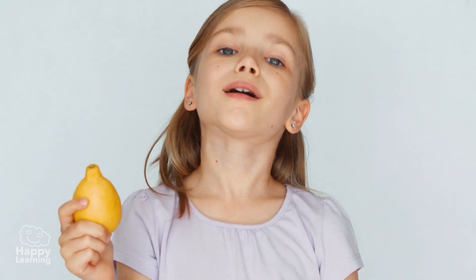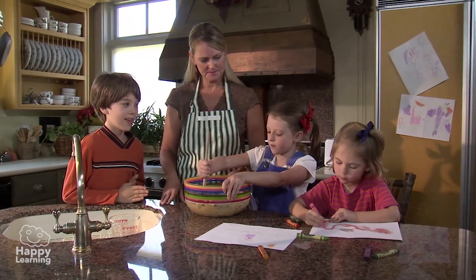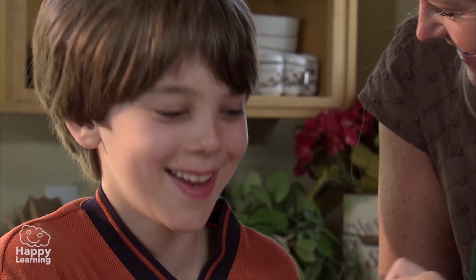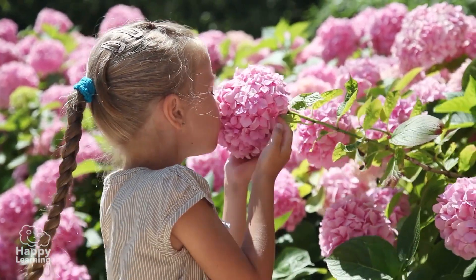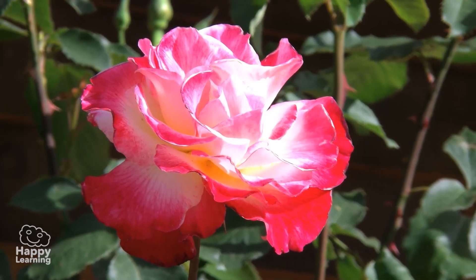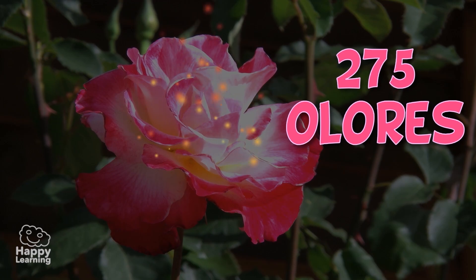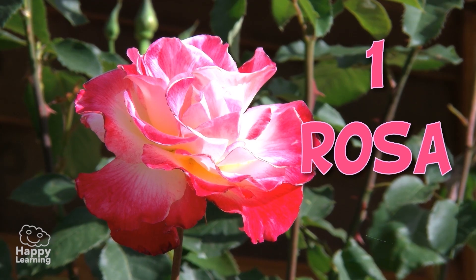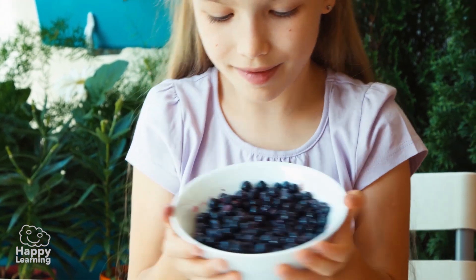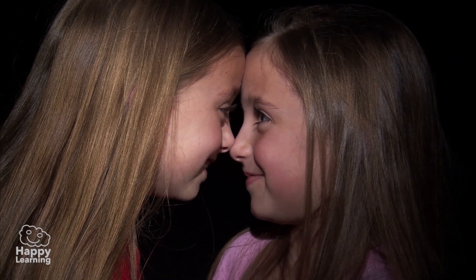¿Sabías que nuestra nariz es capaz de oler más de 50.000 tipos de olores diferentes? Desde siempre se ha pensado que el sentido del olfato en los seres humanos es el menos útil. Pero según los científicos, cuando olemos, por ejemplo, una rosa, en realidad estamos oliendo 275 olores diferentes que sumados dan como resultado el olor a rosa. Lo que está claro es que podemos decir sin temor a equivocarnos que oler bien es cuestión de narices.